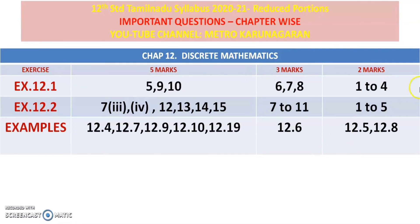5 marks: first axis — 5, 9, 10; 2nd axis — 7th; 3rd subdivision; 4th subdivision — 12, 13, 14, 15. Examples: 12.4, 12.7, 12.9, 12.10, 12.19. 3 marks: 1st axis — 6, 7, 8; 2nd axis — 7, 2, 11. Examples: 12.6. 2 marks: 1, 2, 4; 1st axis; 2nd axis — 1, 2, 5. 3rd example: 11, 12.5, 12.8.